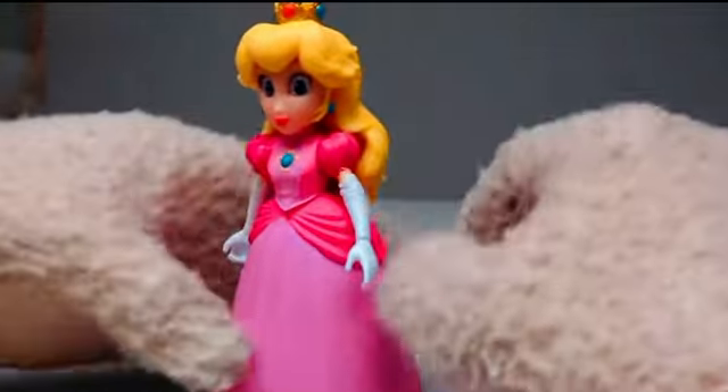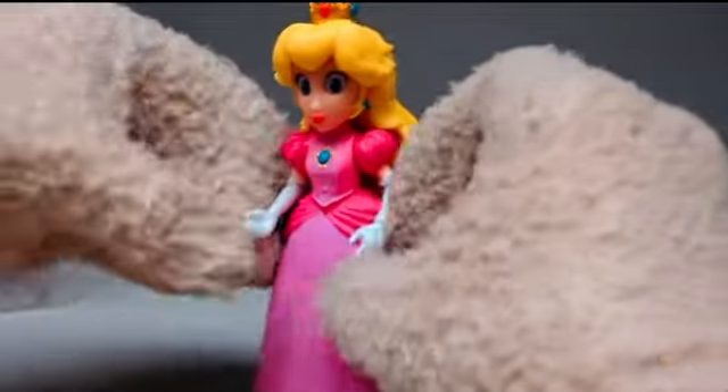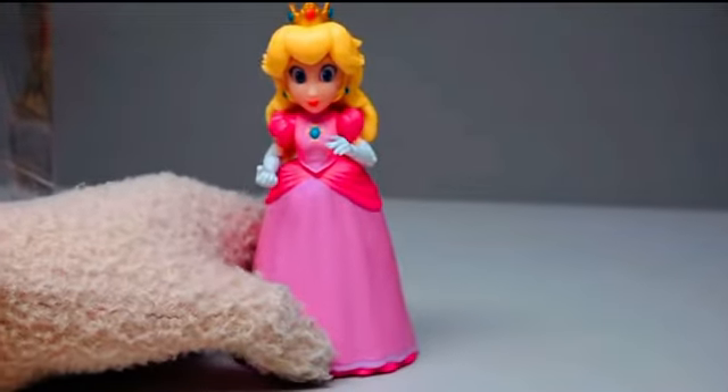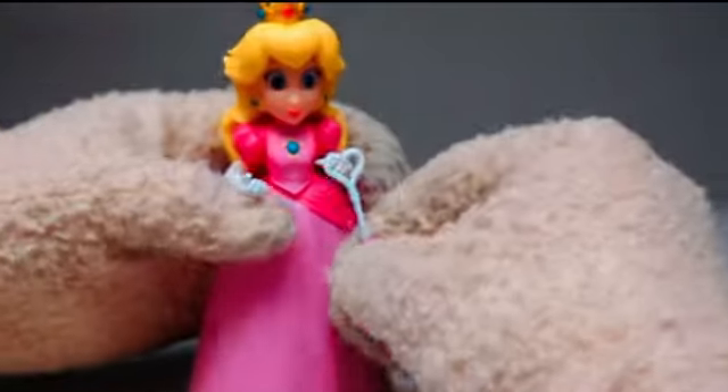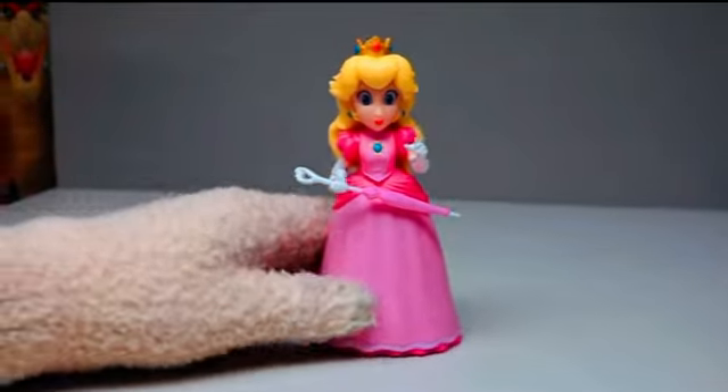Yeah, her dress is all big and puffy, and she's got long hair, all kinds of articulation, and little feet at the bottom — so cute. And there is the princess with her cool-looking umbrella. She can put it in her little hand there. She's like, 'Look at me, I'm a little dinky princess!'